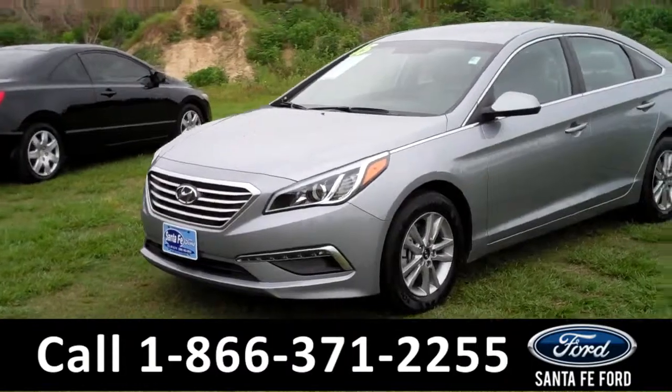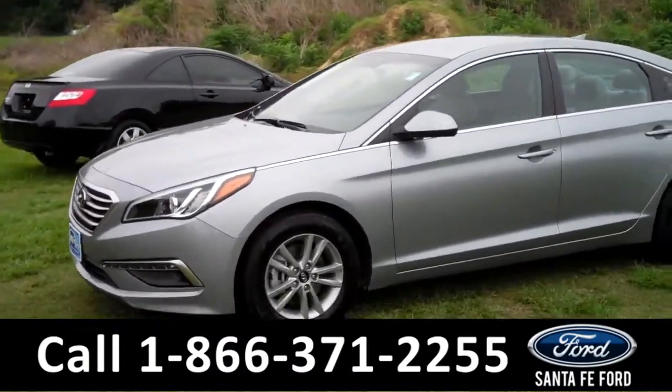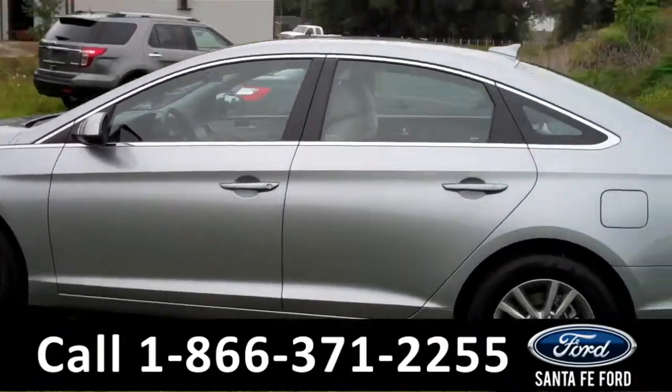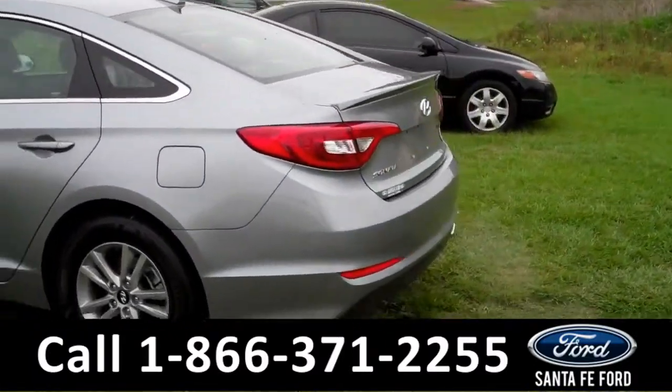This 2015 Hyundai Sonata has a clean Carfax and the remainder of its bumper-to-bumper warranty. It also has fog lights, tinted windows, a spoiler, and keyless entry.